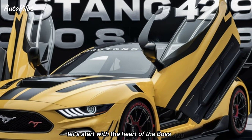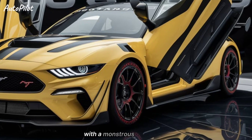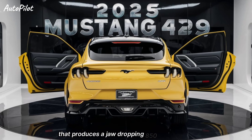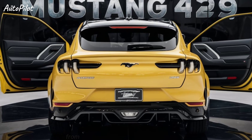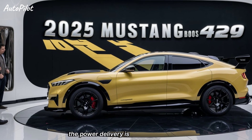Let's start with the heart of the Boss 429 — the engine. Ford has pulled out all the stops with a monstrous 7.0-liter V8 that produces a jaw-dropping 850 horsepower. This engine is a true homage to the original Boss 429 from the late 60s, but with a modern twist. The power delivery is incredibly smooth.